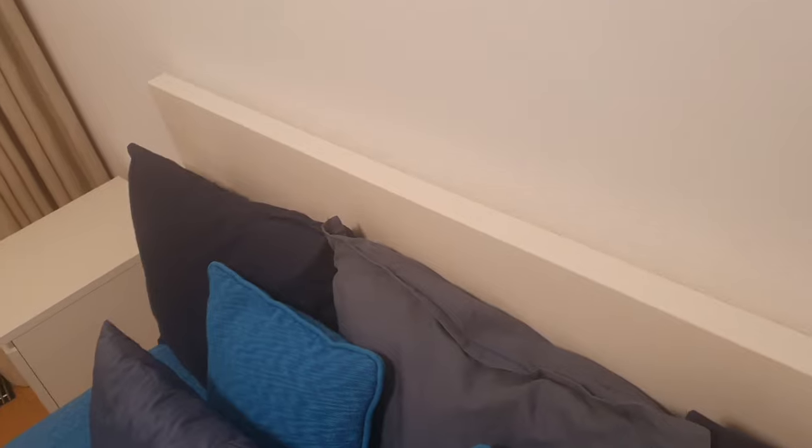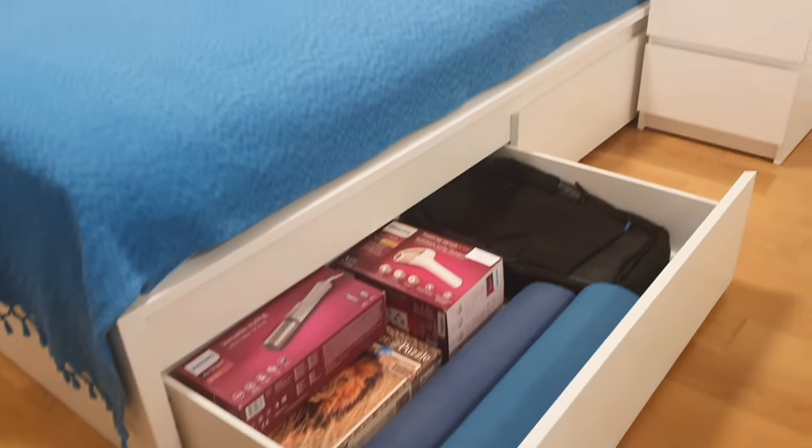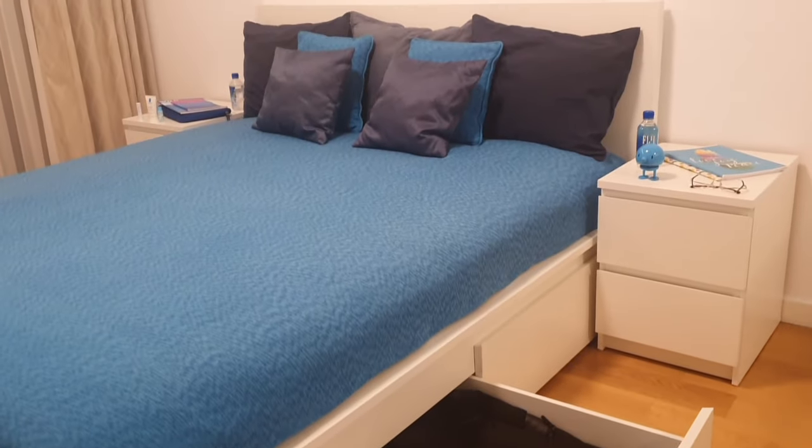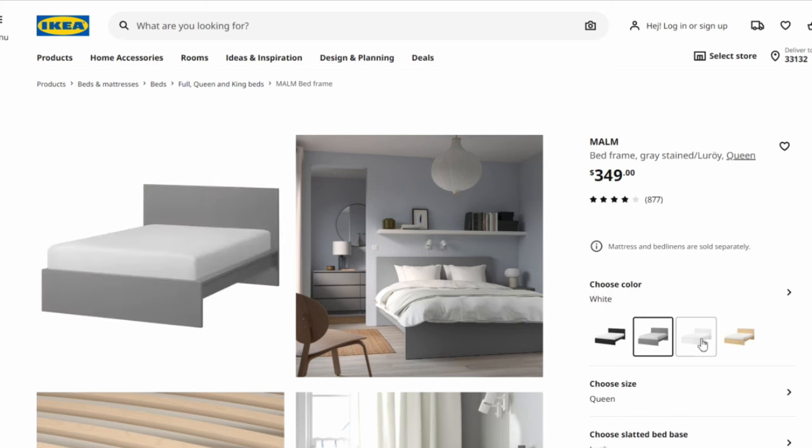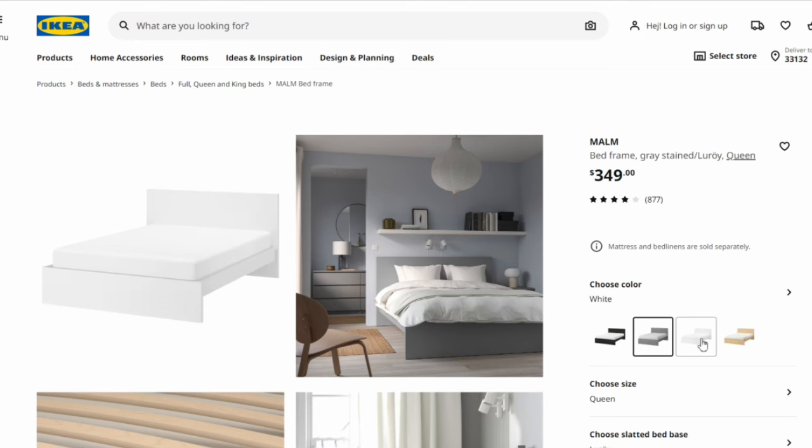However, with prolonged use, I've noticed a bit of wobbliness developing in the headboard. Overall, while this particular bed in my apartment is white, it's worth noting that the Malm is available in various colors and features a minimalist design that complements a wide range of bedroom styles and decor themes.